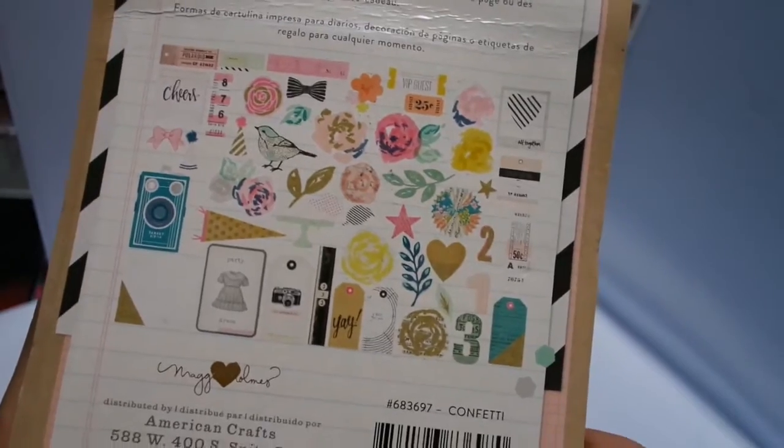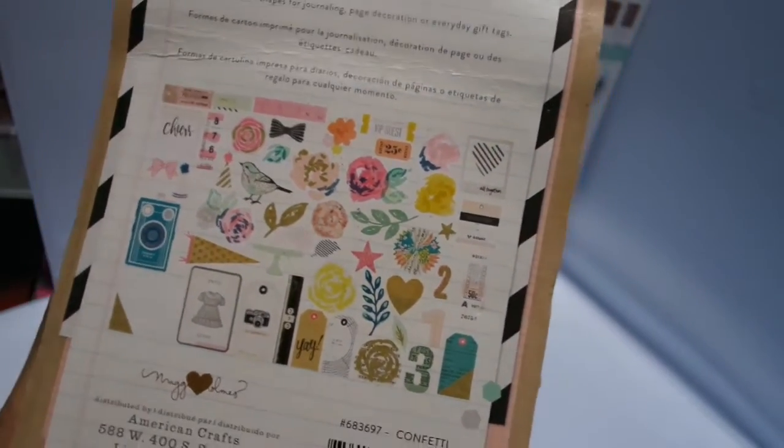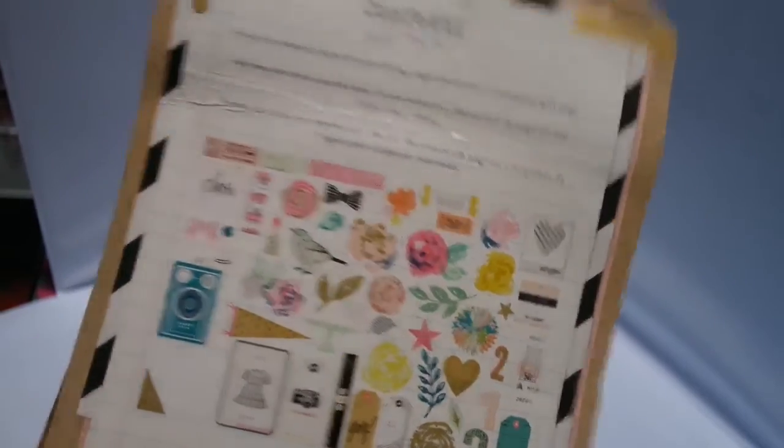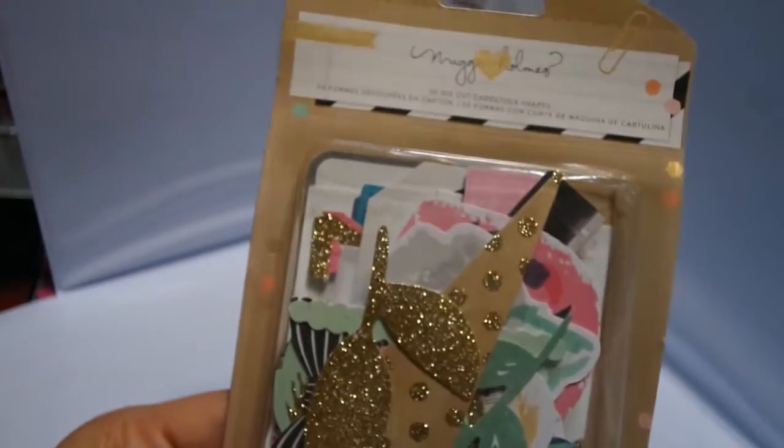These will be going in the store shortly. It says here: printed card shapes for journaling, page decoration, or everyday gifts. And some of them are glittered, so even prettier.